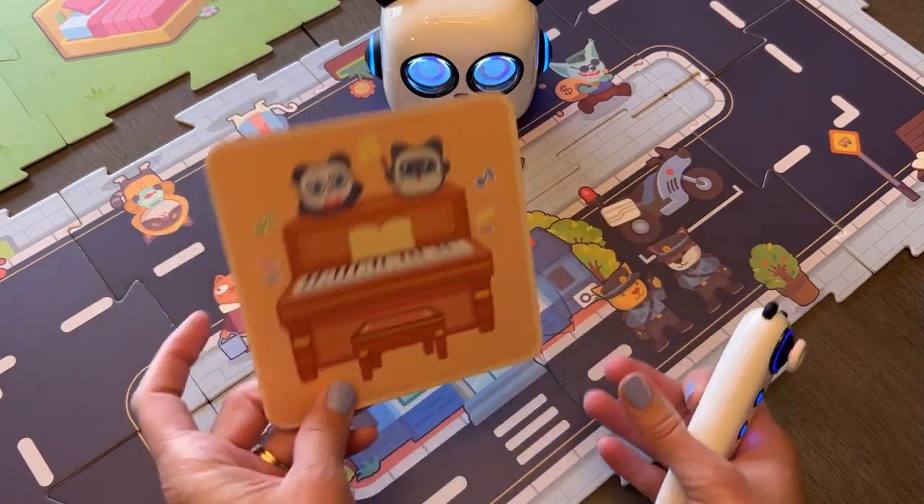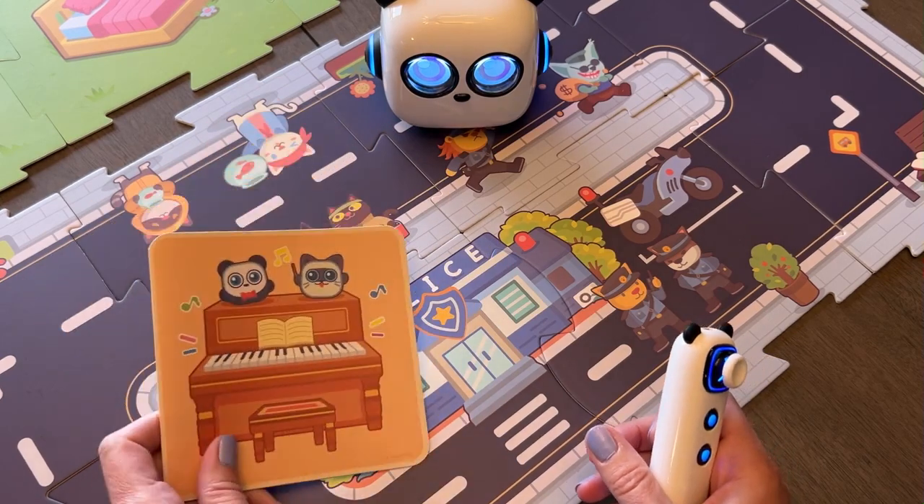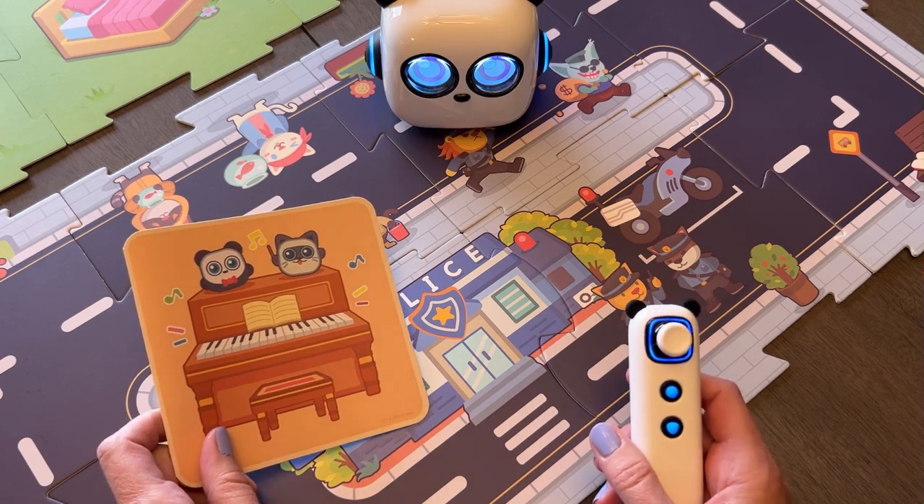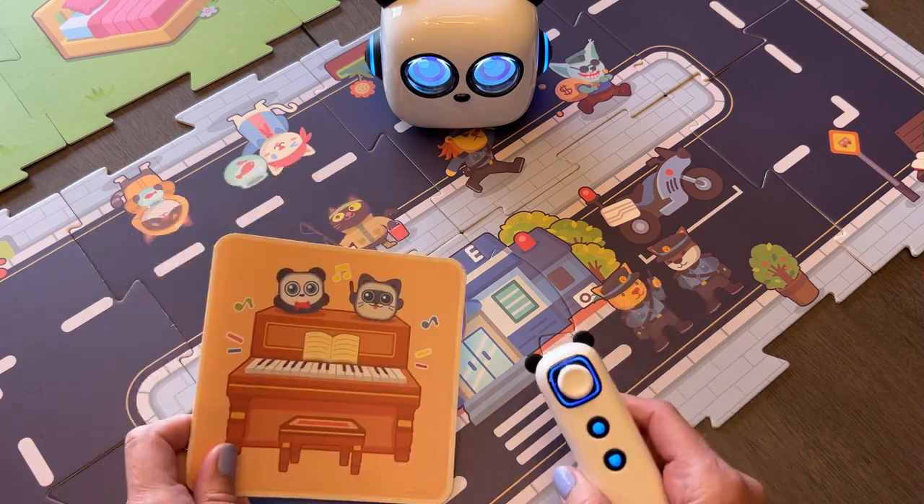There are a couple of other cards we haven't explored that much, but just one more thing I love about this toy — it's really versatile, with a lot of different educational opportunities your kids can get from playing with it.